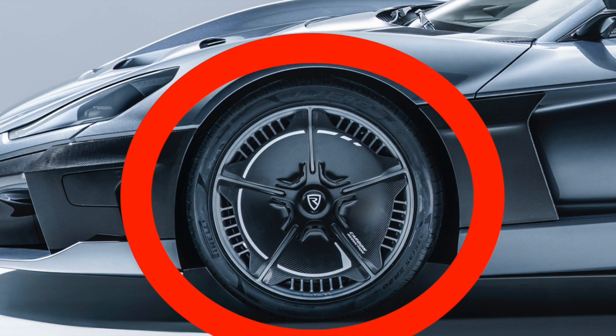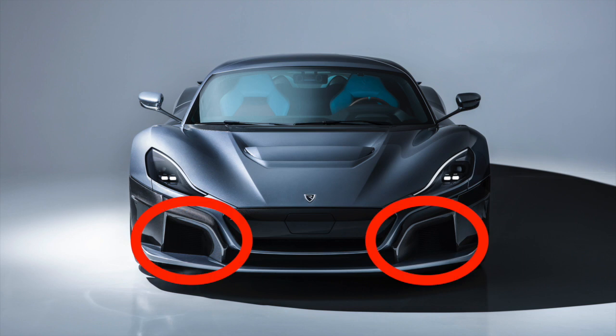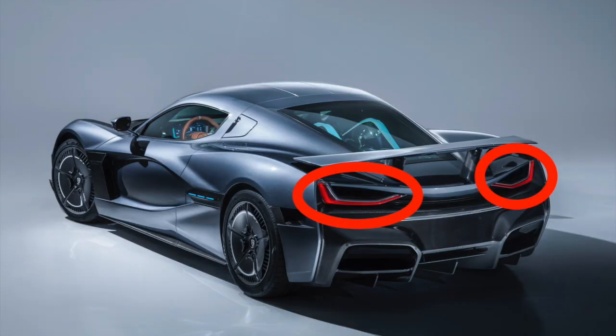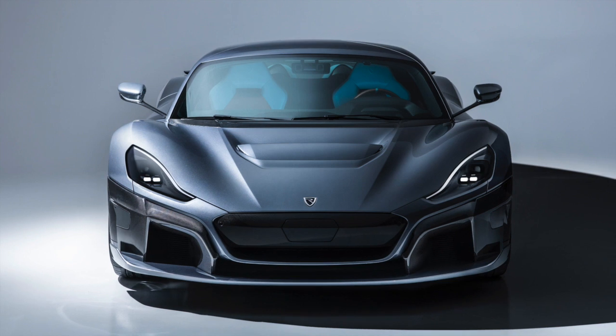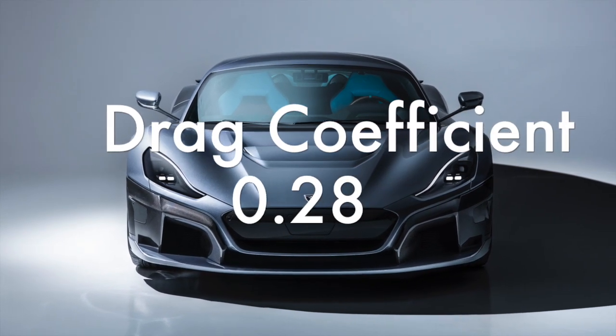The wheels of the C2 are also very interesting. They are specifically shaped so that just enough cooling air is allowed to pass through to cool the brakes, but are otherwise covered to reduce drag. Further brake cooling comes from twin front intakes, and there are additional cooling intakes on either side of the car and cooling vents next to the taillights. The C2 is also extremely low drag, with a drag coefficient of just 0.28.